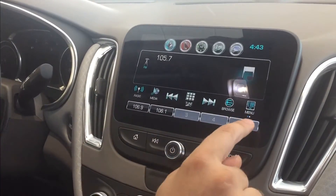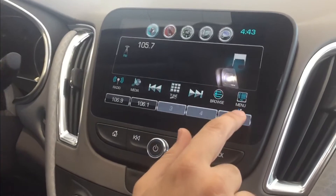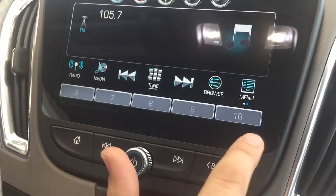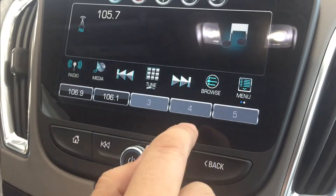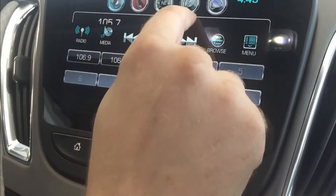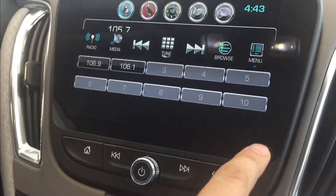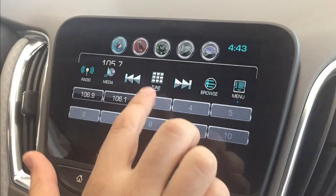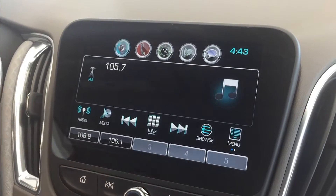Now to show you how the little favorites bar works — you can see right now there are two little dots right there. When we slide over, there's six through ten. You can also do one of these swipe moves, and if you have more, like 60 or so, it'll fill the whole screen and you can pick — it's very, very neat.